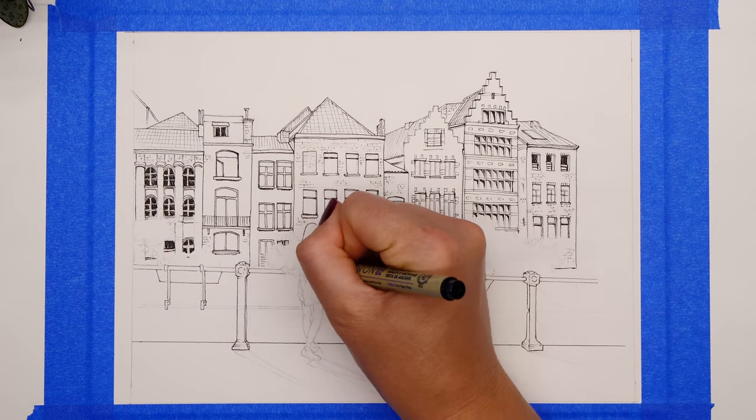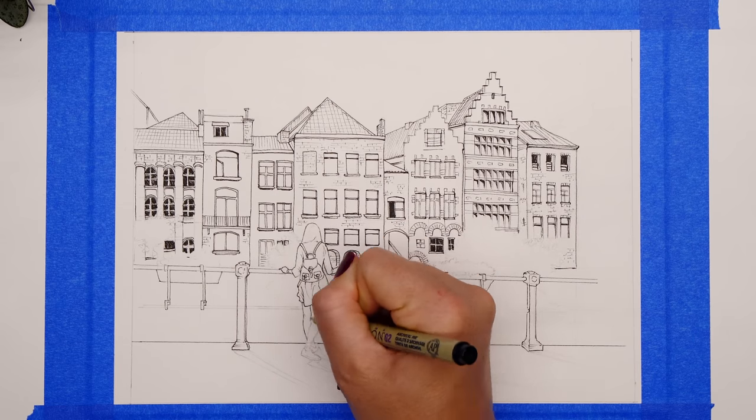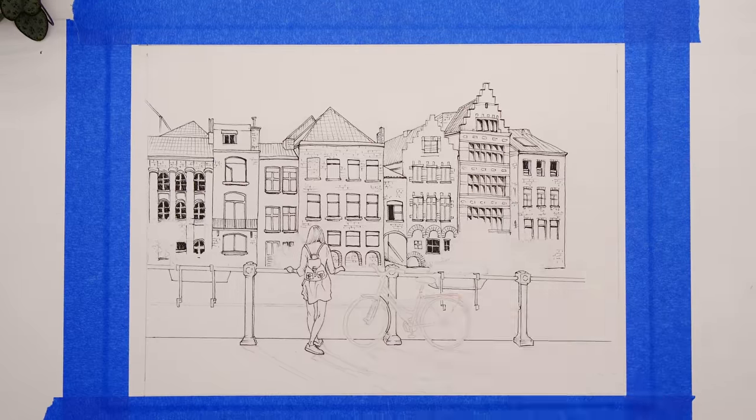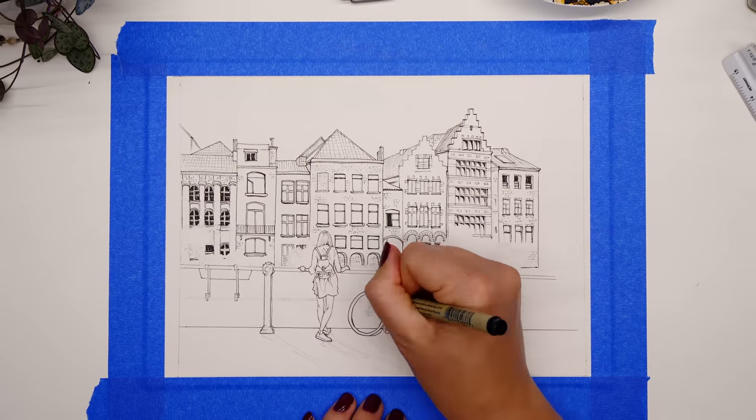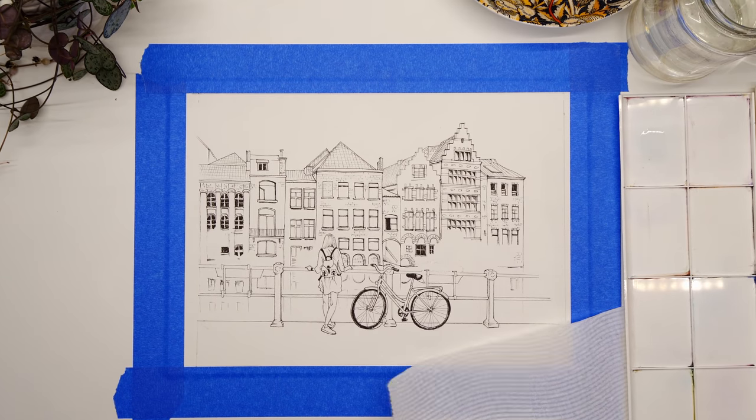I'm doing very intricate detail in thin lines but trying not to perfect every line — no rulers for the straight lines except for the horizon. Just trying to be relaxed with it while still achieving a certain level of detail, and then once I'm happy with the pen sketch, I'll start going in with watercolor.